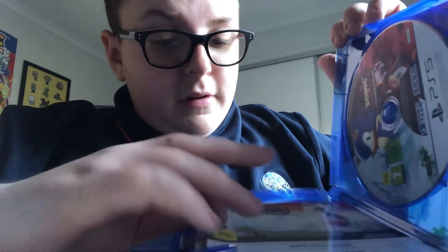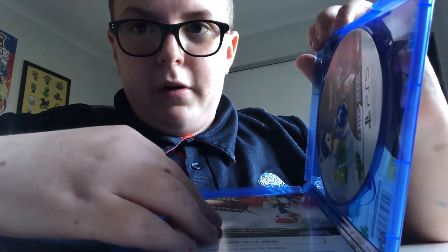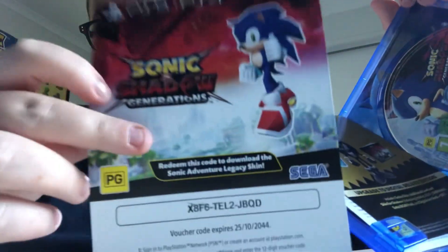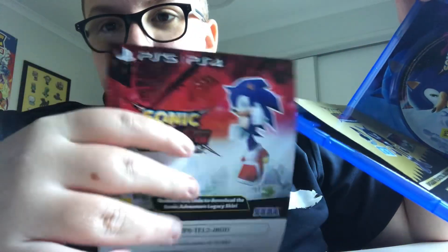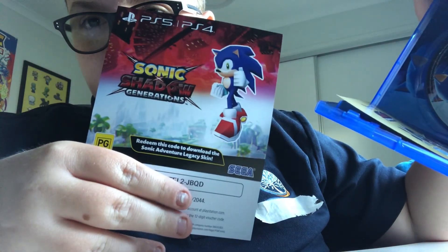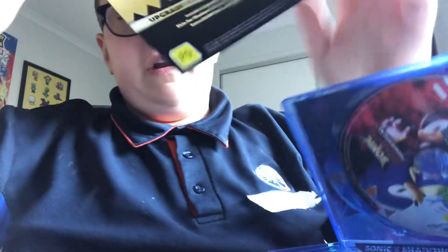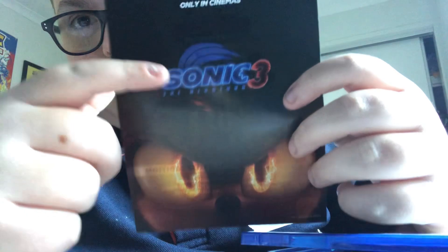Let's take a look at the disc. Oh, there's a little manual thing. The first thing you see when you open up the game is this code card here. I don't know if I'm allowed to show the code — sorry if I showed it. But here's the Sonic Adventure legacy skin, pretty cool.